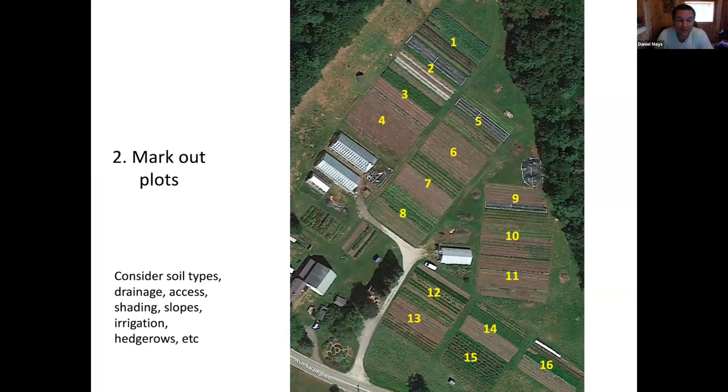Second step is to mark out the plots. We practice what we call permanent no-till permanent raised beds - these beds don't move around. Unlike traditional larger-scale tractor farming where beds are remade every year, these beds are permanent. Marking out the plots is worth thinking through because we want to make sure we have vehicle access, we want to think about drainage, where are the slopes, where are the wet spots - we want to avoid those. Think about shading from any trees nearby.